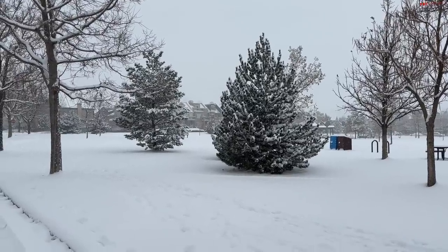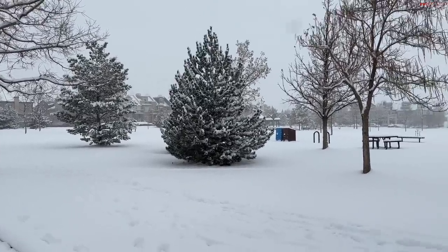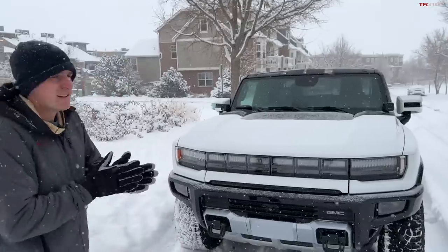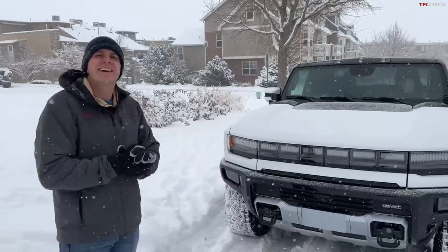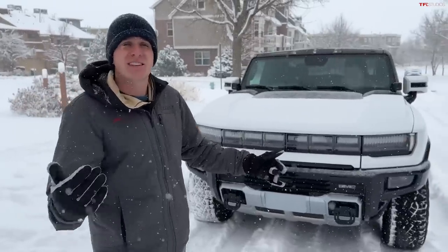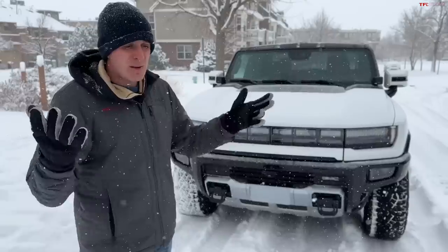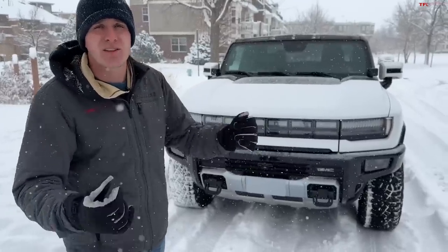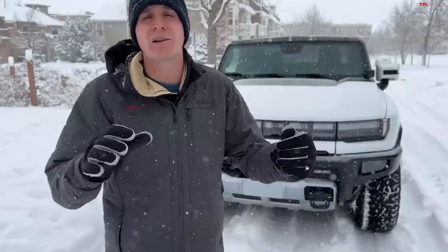It is definitely winter in the Rockies. It's a cold, snowy day and we're going to try out the new Hummer EV in the white stuff and see how it performs — first snow, my favorite video. We bought this Hummer a few months ago and we haven't had a chance to get it out in the snow yet, but now we probably have four to five inches. We're going to see how it does: how the all-wheel drive system performs, the traction control, how it stops.